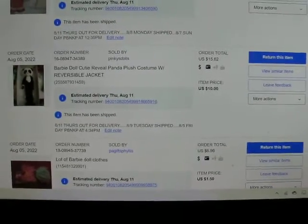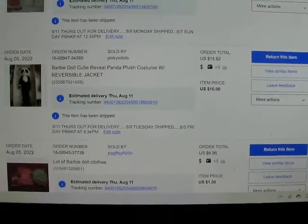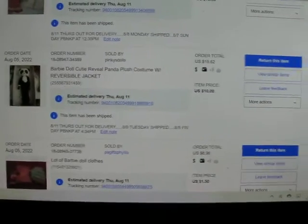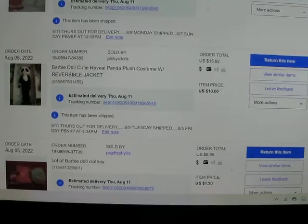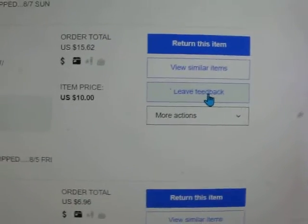I'm recording this because eBay is inserting feedback for me when I leave a positive feedback, and I didn't look for this item with two other options. This is the item, and I'm going to go over here and click 'Leave Feedback.'